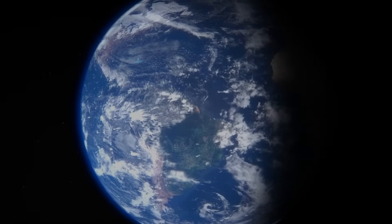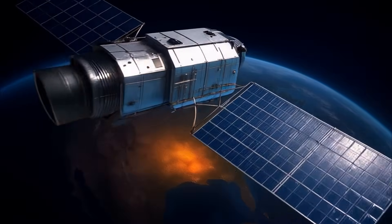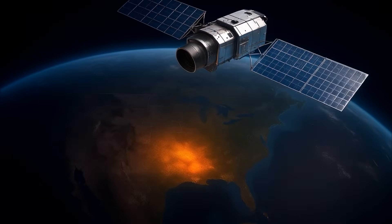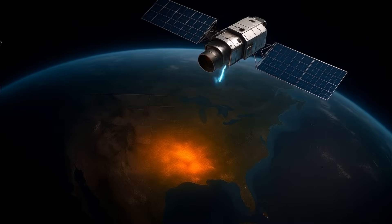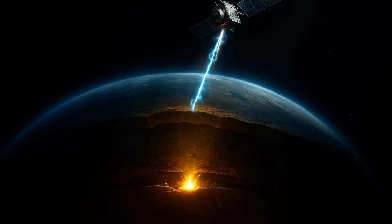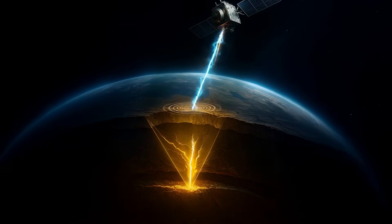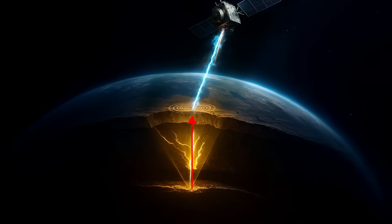These frequencies rise to the surface, forming an energy map of the subsurface. A satellite, precisely tuned to specific frequency signatures, scans the Earth's surface. When a match is detected, the system pinpoints the source location with precision. A return pulse is then sent to the target, and the delay in its response reveals the depth and geometry of the source.